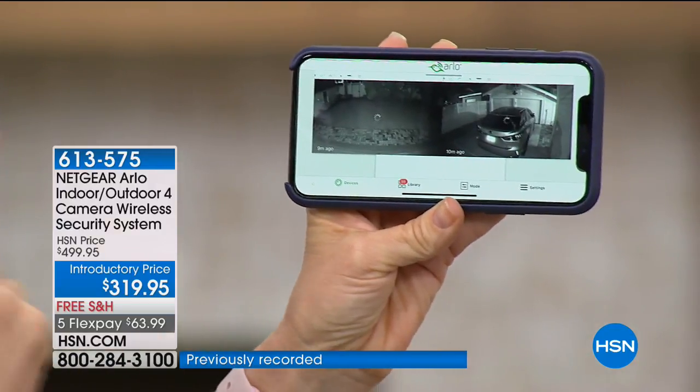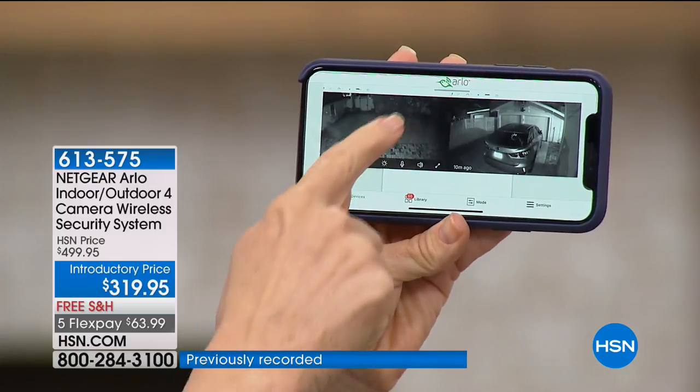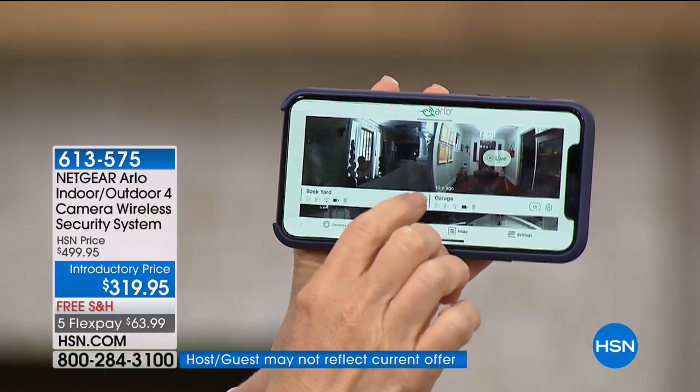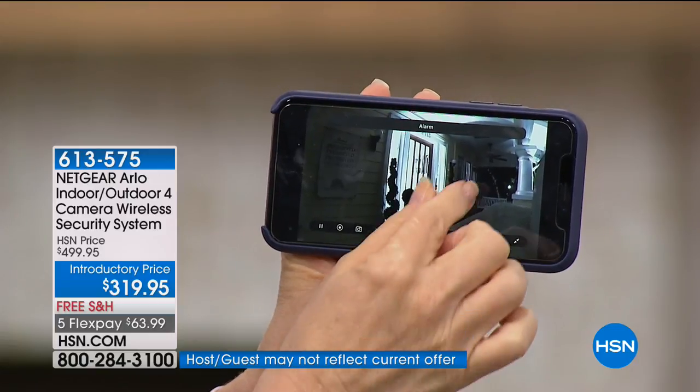Thefts are up in the summer — that's one of the crime stats that's up right now, because the kids are out of school. I'm going to go live into our front porch, and this is full color. It has night vision. It's crystal clear, high definition. This is our front porch right now.